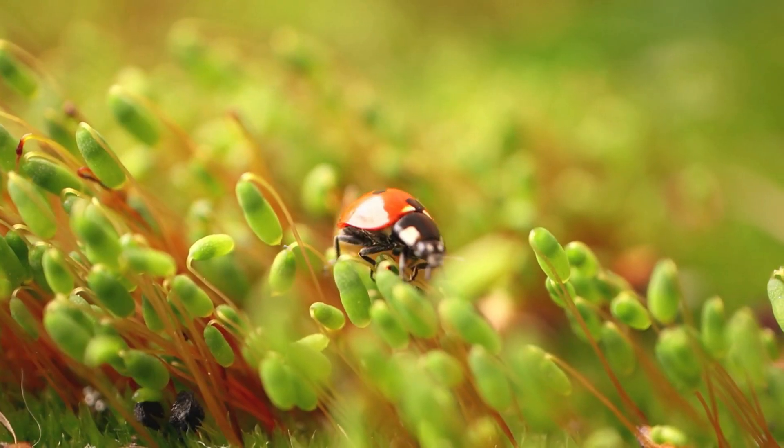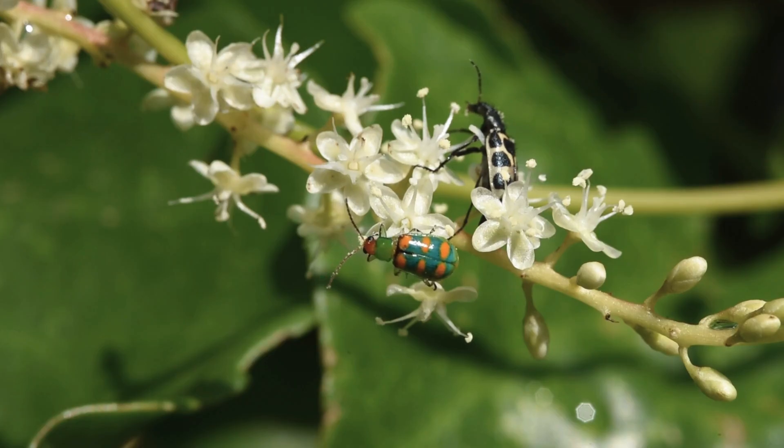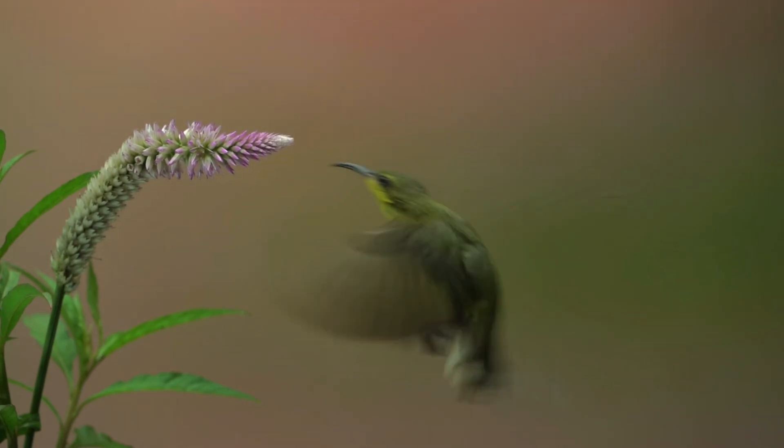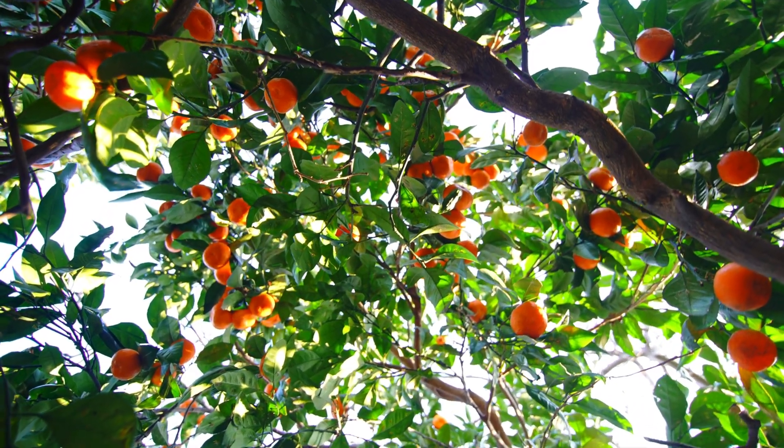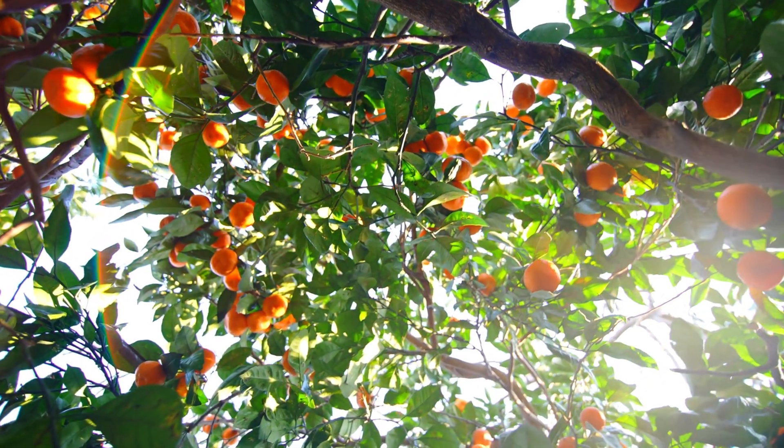So how do all these pollinators work together to help plants grow? When a pollinator collects nectar from a flower, they accidentally brush against the flower's pollen. Then they fly to another flower and the pollen gets transferred to that one. This process helps the plants create seeds and fruit, which we eat.